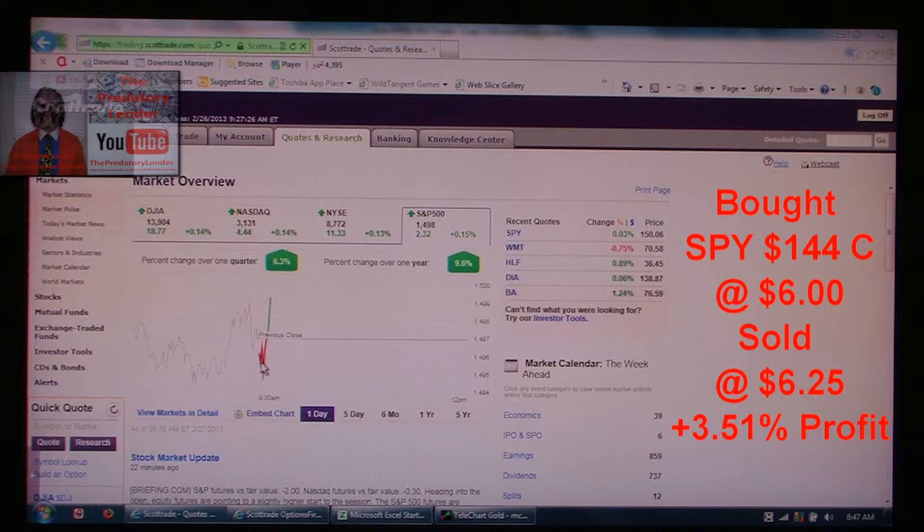I bought in. I bought the SPY 144 call because I normally go 10 strike prices in the money. I bought it for six bucks. It quickly did a little dip down and then it exploded higher.